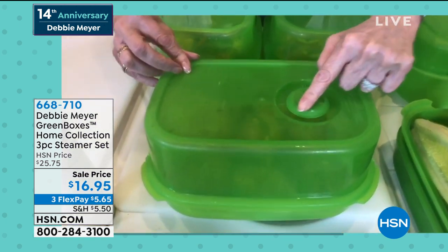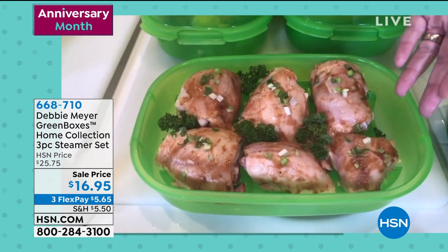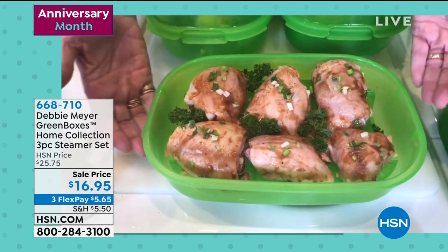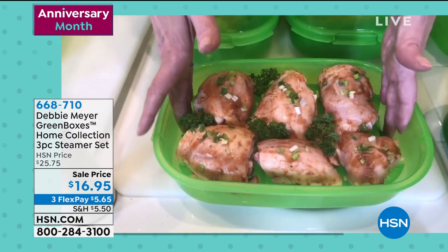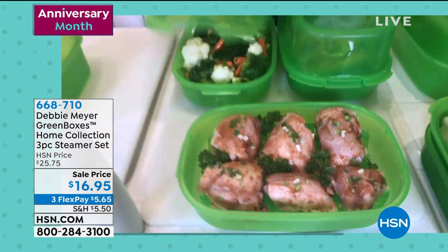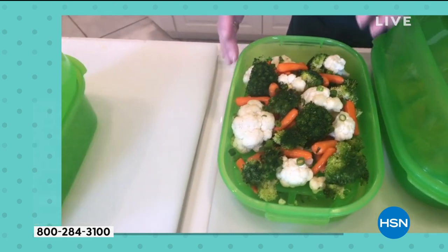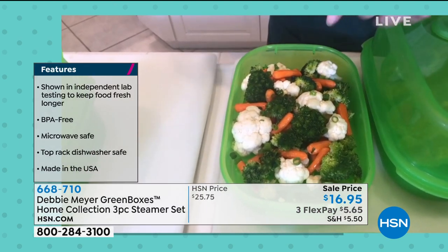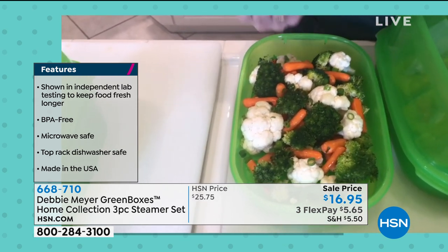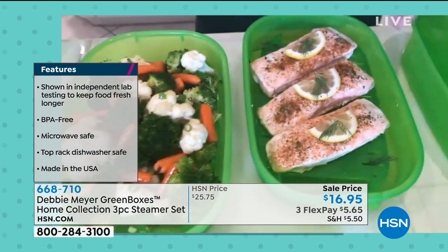For example, chicken brushed with barbecue sauce steamed in the microwave comes out gorgeous. The rack lifts food out of the liquid you're steaming in. For vegetables, Debbie's secret is adding a little broth — instead of just water — to infuse beautiful flavor, with onions and garlic. It's one of her absolute favorites.